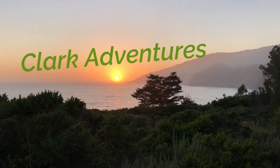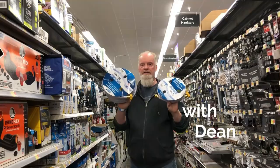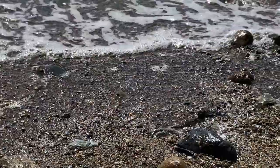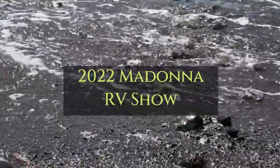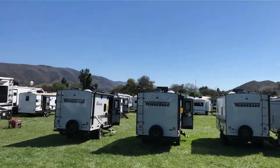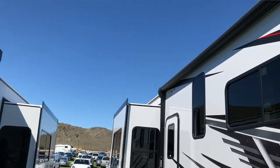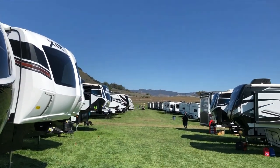Hello again adventurers! Welcome back to Clark Adventures. Today we're coming to you from the Madonna RV Show here in San Luis Obispo, near the Madonna Inn at the field. It is huge — there are RVs from local RV dealers in the area. We're going to concentrate on some of the smaller trailers we're kind of in the market for, but there are some nice big ones right here.